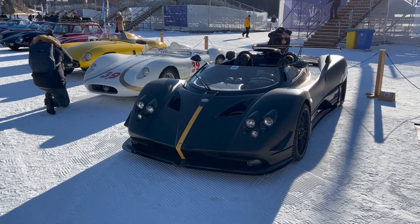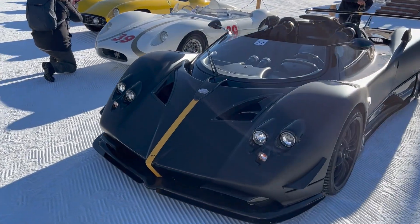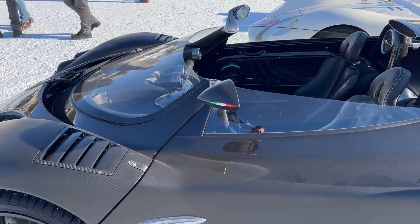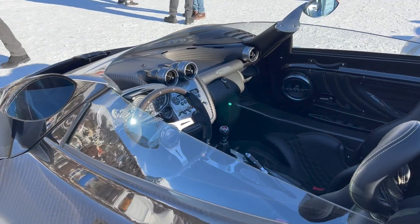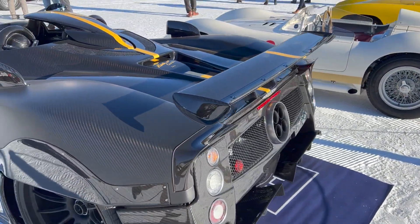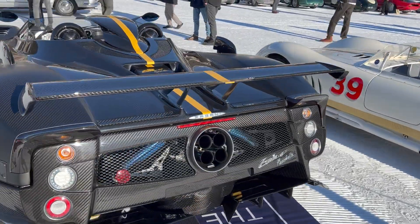Here we have the second most expensive car in the world — the Pagani Zonda HP Barchetta. It's limited to only three units and was priced at about 15 million euros new. Just look at how insane this thing looks.